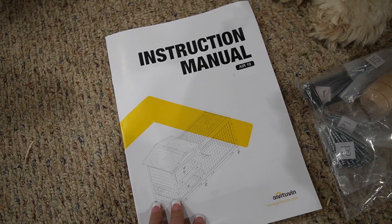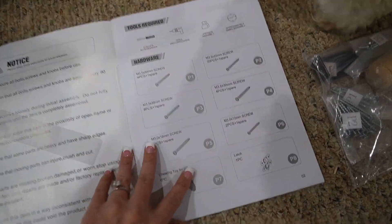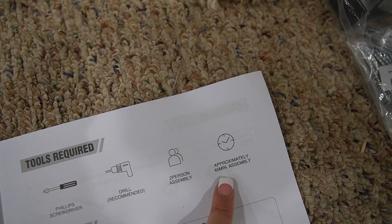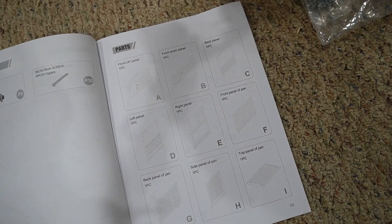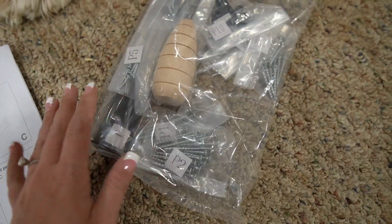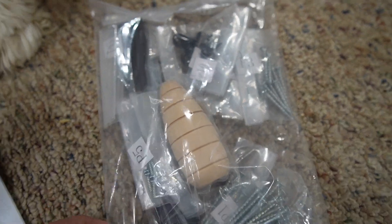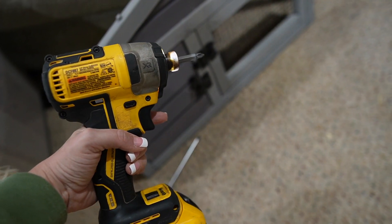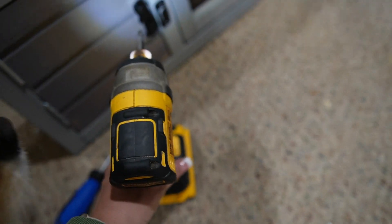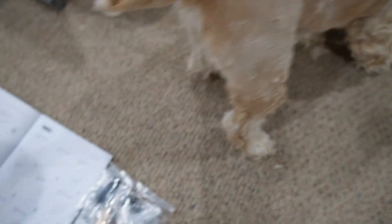Got everything unpacked and got the instruction manual out. It does say two-person assembly, about 45 minutes, but I feel like I can accomplish this on my own. It doesn't look too hard and everything is well labeled — all of the pieces, all of the screws. I just went and found Cody's drill, got some batteries charging, and I feel like I'm going to be a master assembler over here.